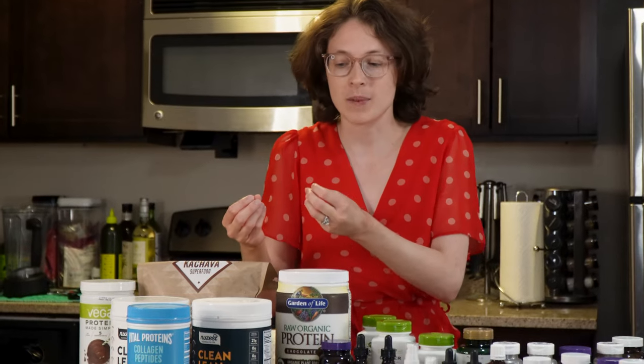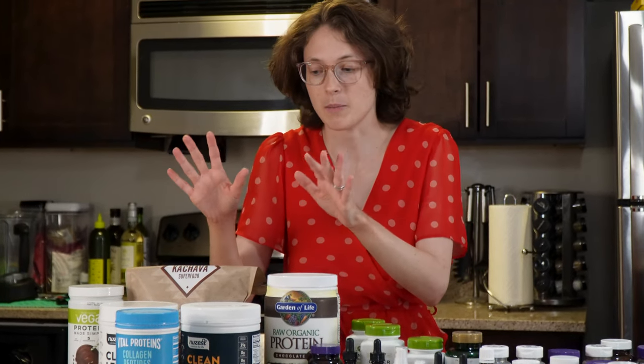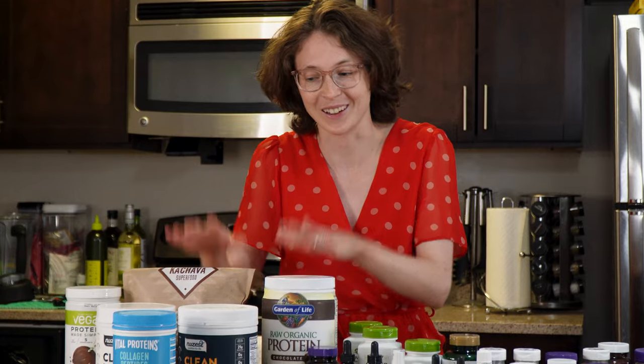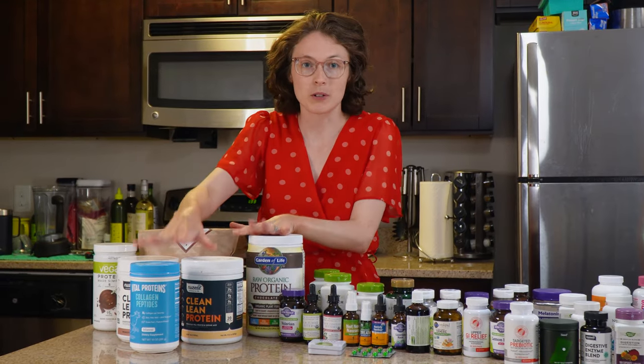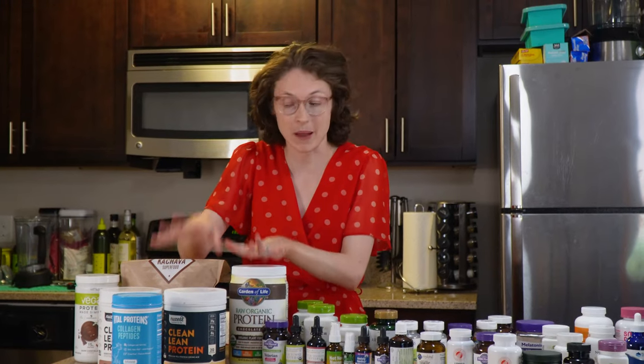I have tried supplements like pre-mixed protein shakes, but I'm not talking about those in this video — just the powders, because that's what I had in the cupboard. Starting with protein supplements, these are all protein powder.